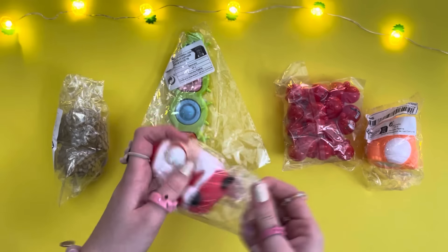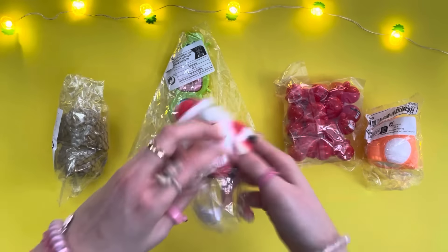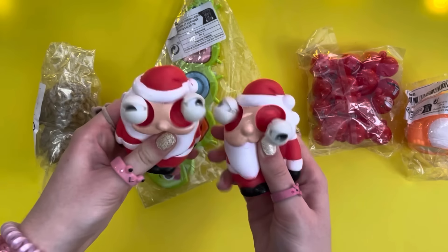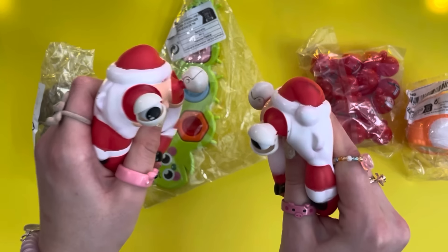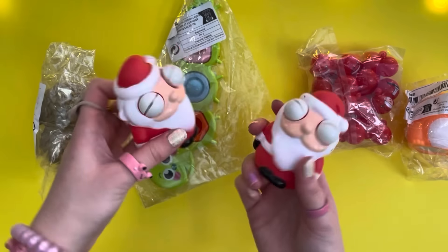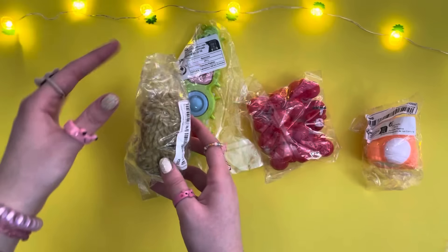Wait, you guys — another one! Oh my gosh, excuse me — is this the same Santa? How did we get two identical Santas? They're definitely gonna have a match-off. Is Santa a lie — how are there two of them? One of them is an imposter!